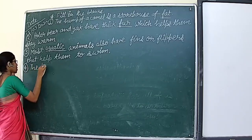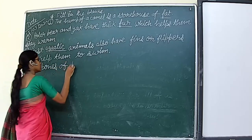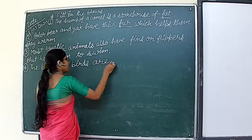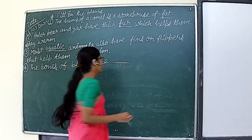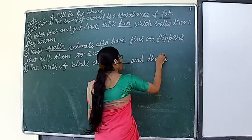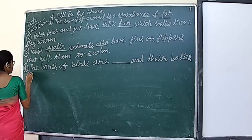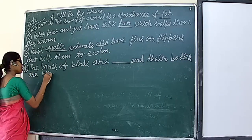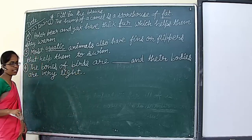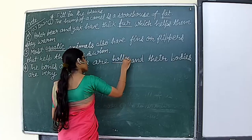Next question: the bones of birds are dash and their bodies are very light. How are the bones of birds? Hollow. The bones of birds are hollow and their bodies are very light.